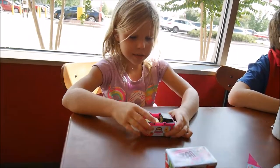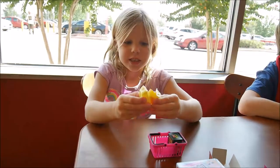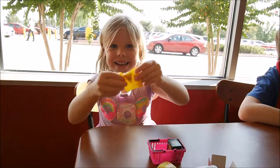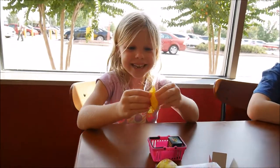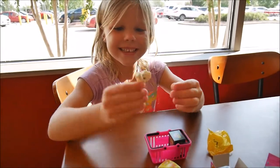So here's, let me open this. I'm going to open this one first. That was easy. I got a blind bag. Let's see what's inside. These are so cute.